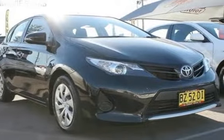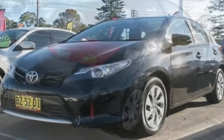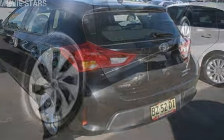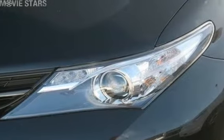Look no further than this 2013 Toyota Corolla. This Corolla has an efficient 1.8 litre engine and a smooth shifting automatic transmission. The attractive black exterior is complemented by its stylish interior.